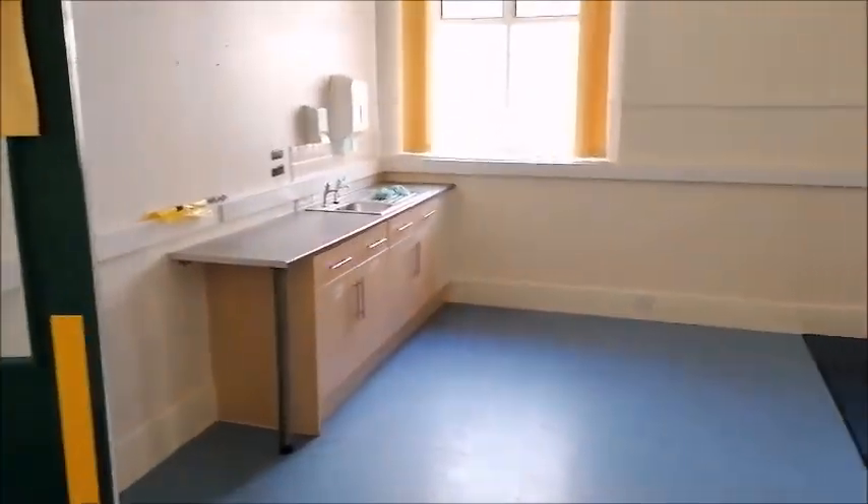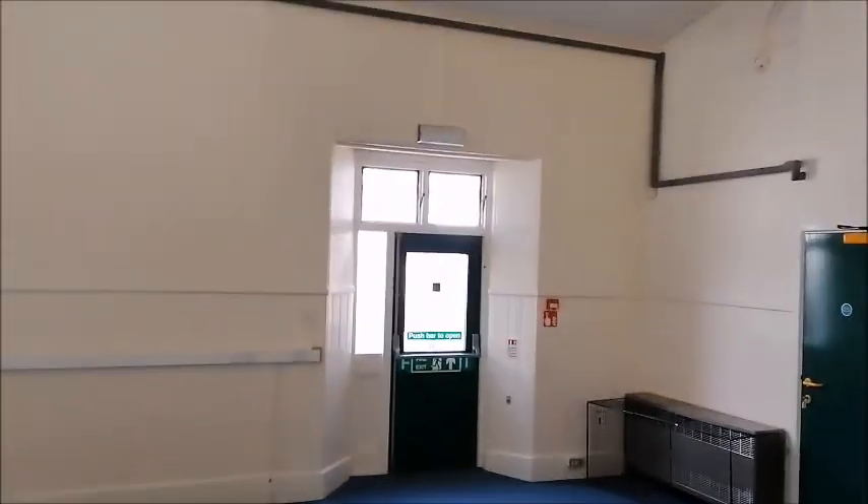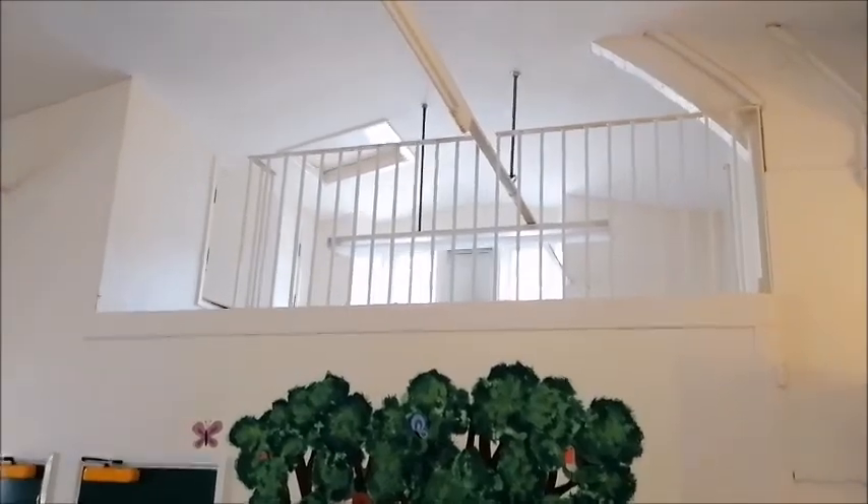There's another little kitchenette area there. It's the old bell tower sort of area — just used for storage at the top. And there are lots of storage cupboards here too.